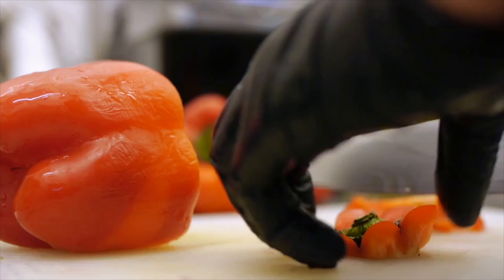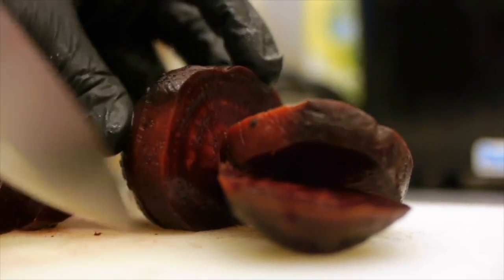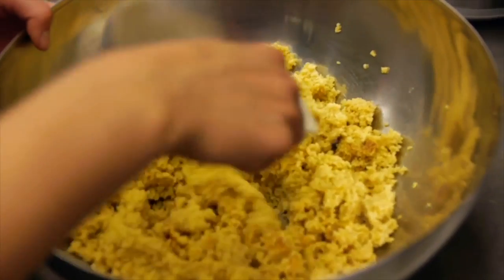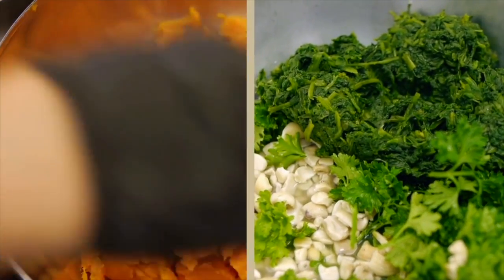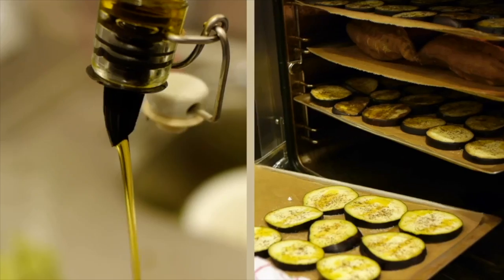Today we're preparing a red pepper and beetroot quinoa salad with roasted sweet potato hummus topped with pomegranates and crispy kale cooked in coconut oil. And our second option is a parsley, spinach and cashew pesto millet with roasted aubergines.